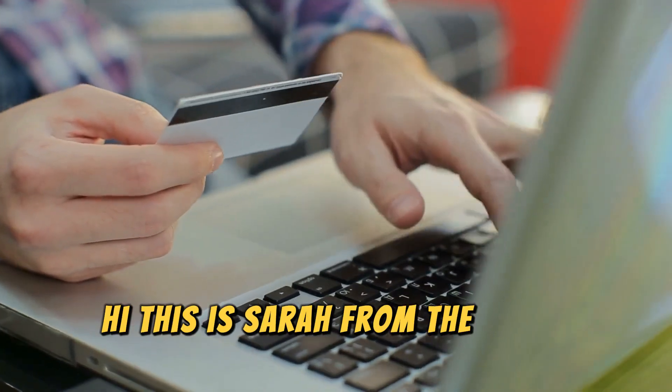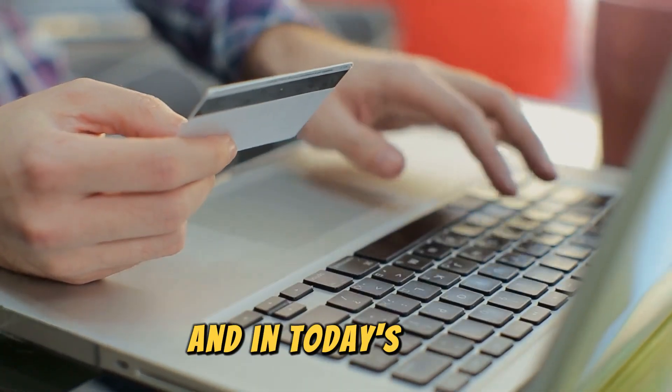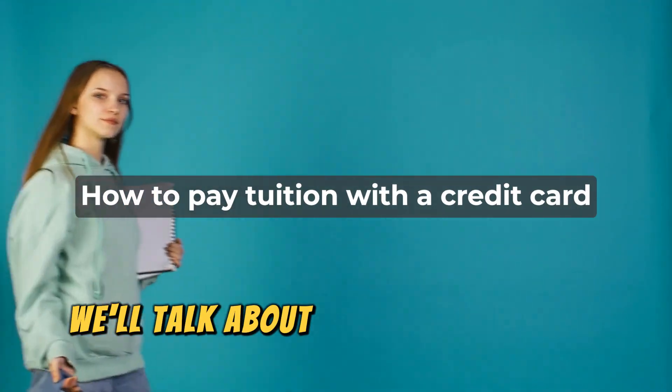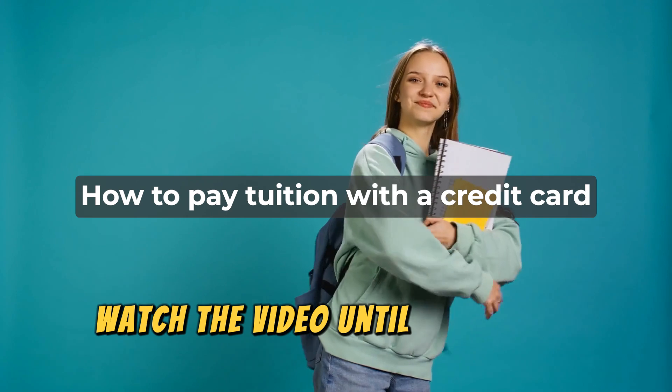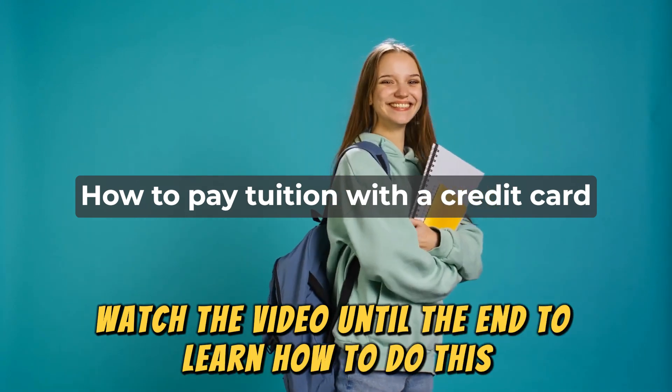Hi, this is Sarah from The Savvy Professor, and in today's video we'll talk about how to pay tuition with a credit card. Watch the video until the end to learn how to do this and more.